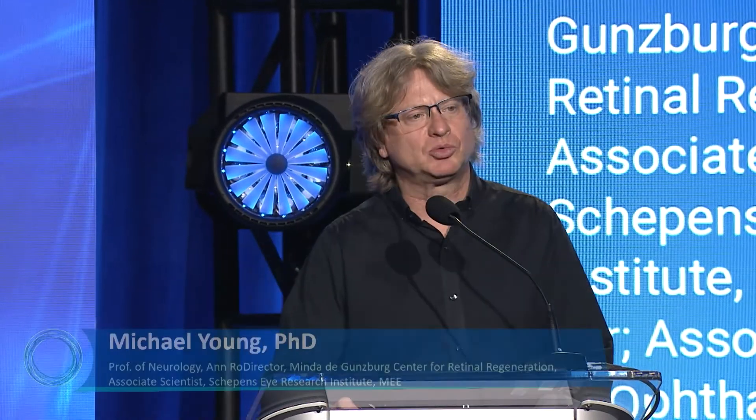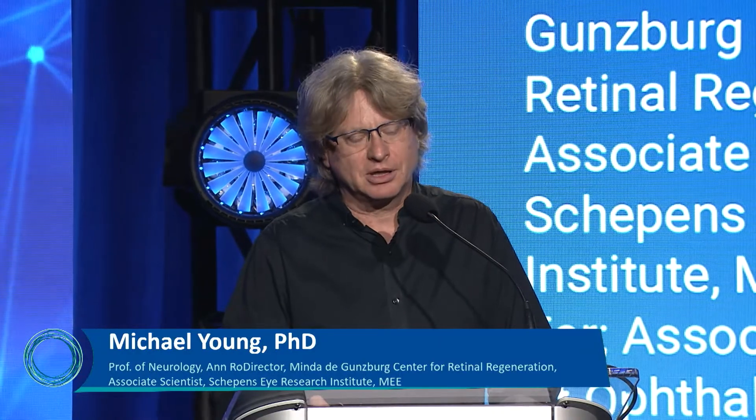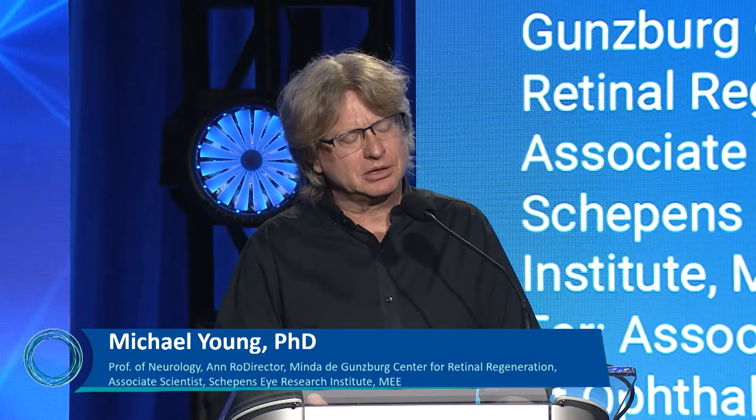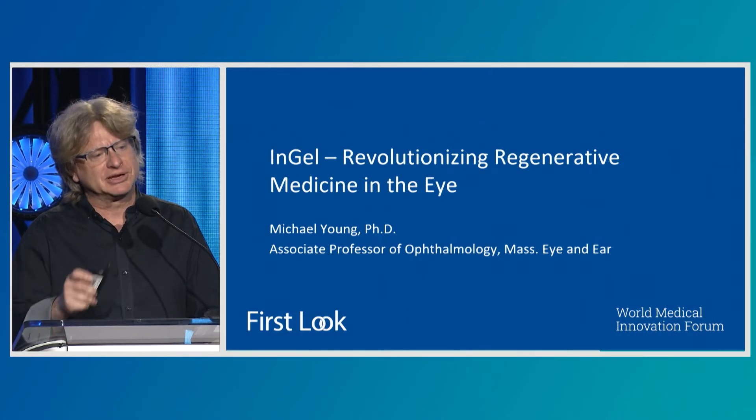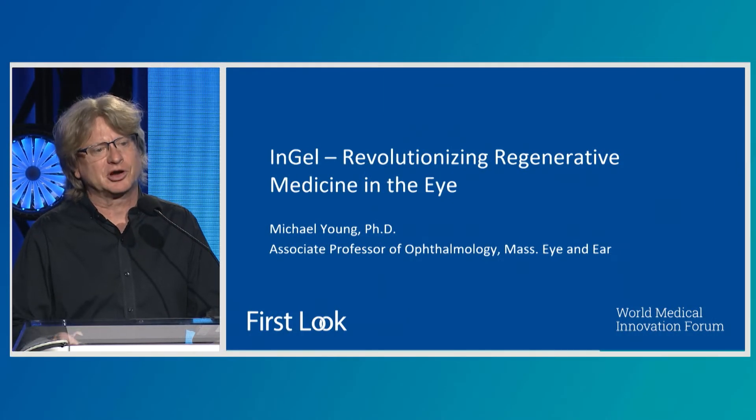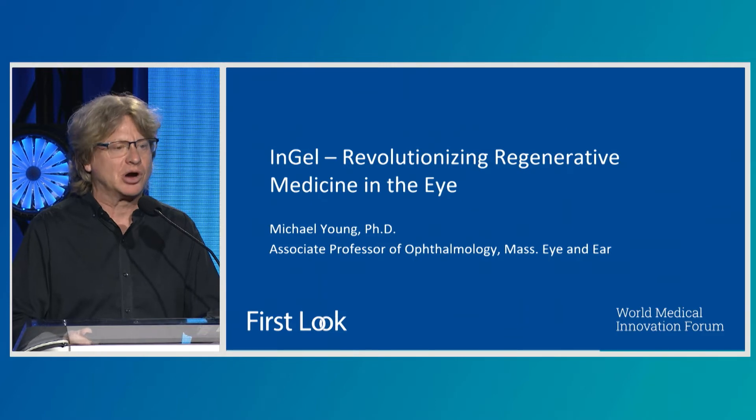Thank you very much. It's an honor to be here today and tell you about some of the work going on in my laboratory — not specifically dealing with stem cells, which is typically what we do, but trying to enable a better delivery and a better survival of cell therapies in the eye and in other compartments of the body.